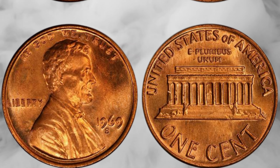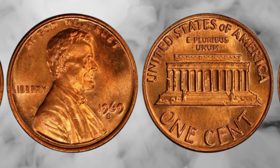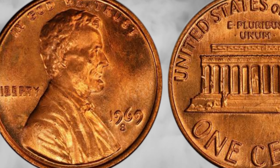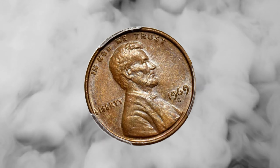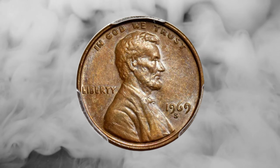Right here in my hand is the 1969 Lincoln penny. At first glance, it might not seem like much, but this unassuming copper coin has the potential to make your jaw drop when you discover its true value. Before we dive into the mind-blowing valuations, let's explore its history.